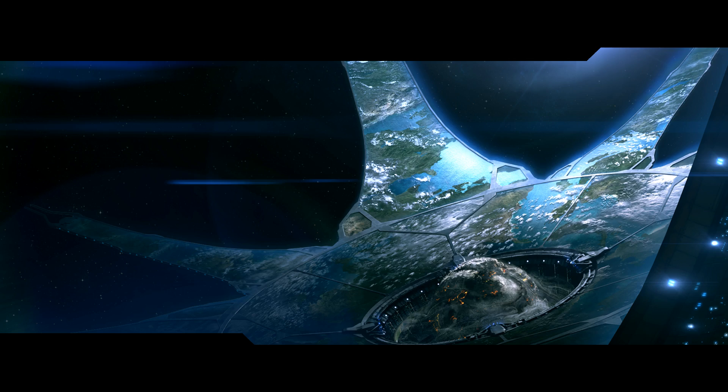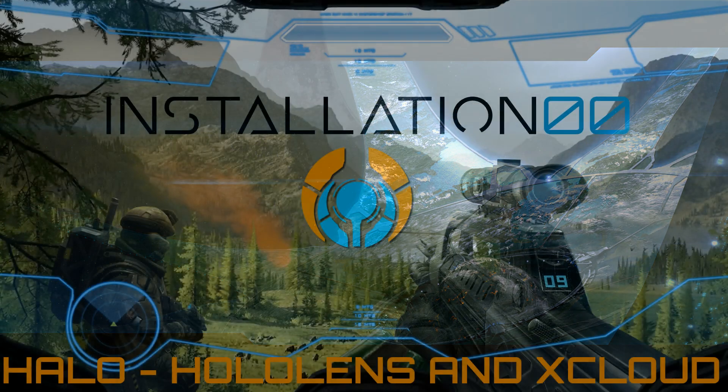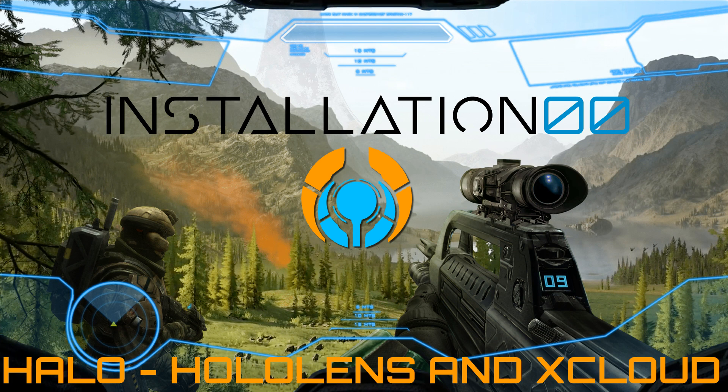Hey everyone, welcome back to Installation Zero Zero, and today we take a slightly different pace and instead look at two pieces of technology in development with Microsoft and how they could be used to the benefit of the Halo experience.